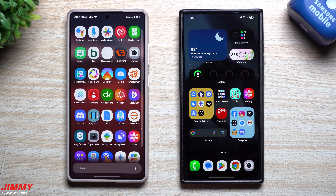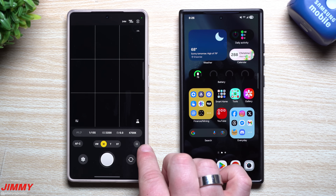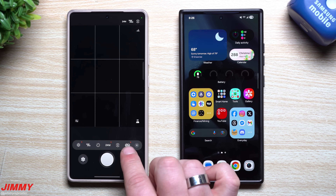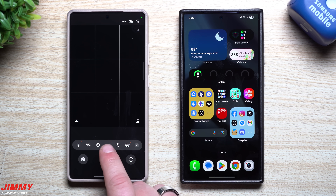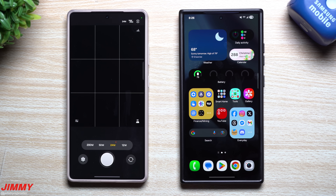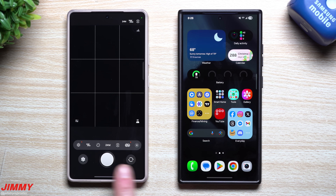Now I'm heading into Expert Raw because there are orange dots letting me know there are new features. Inside Expert Raw, tap right over here and you can see those three little orange dots. The 24 megapixel option is now available — previously it was 12MP and 50MP on this phone, and now it has the option for 24MP. So you can now take photos in four different megapixel options rather than three.